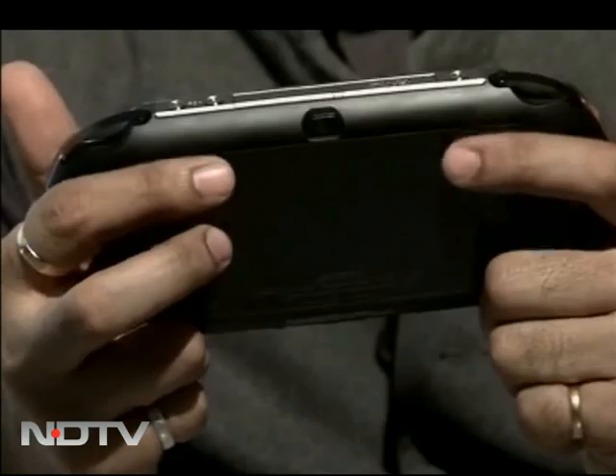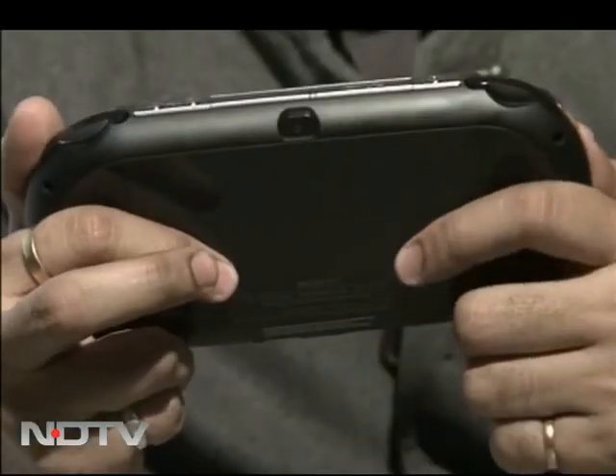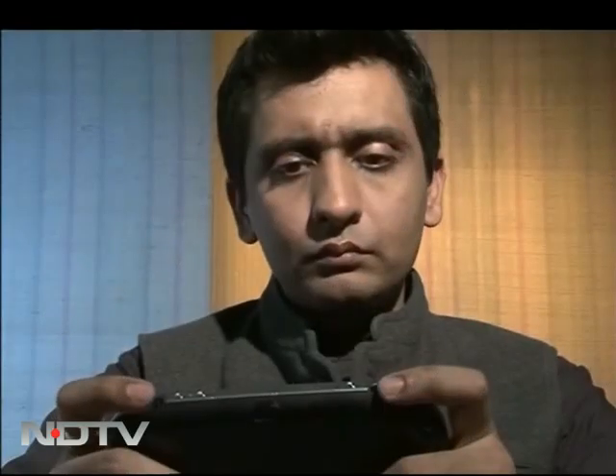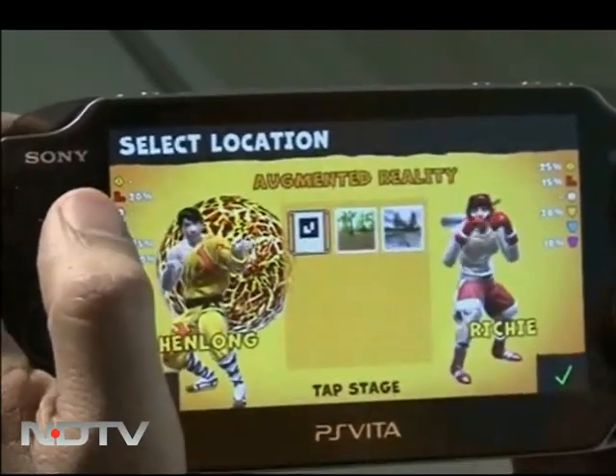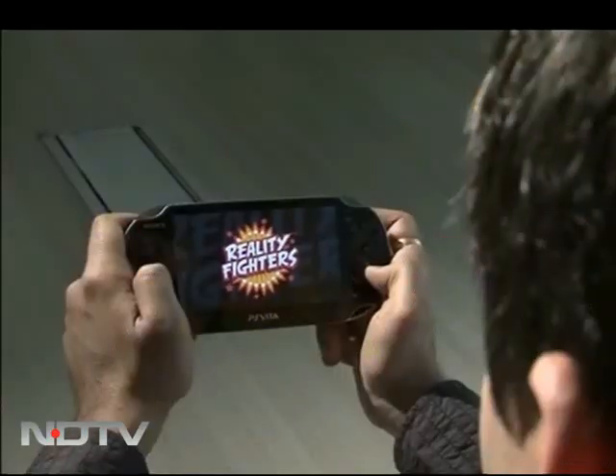It's capacitive multi-touch and as good as Apple's iPhone or iPad. But what's bizarre is this multi-touch capacitive rear pad. It has a reverse tactile feel that I am right now using for zoom, and it also tells me how important touch is for future innovations. Rounding off the offering are the front and rear VGA cameras that may not be world-beating, but are enough to serve their primary purpose — playing augmented reality games.